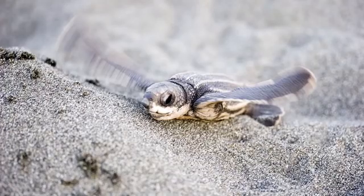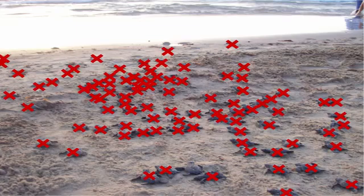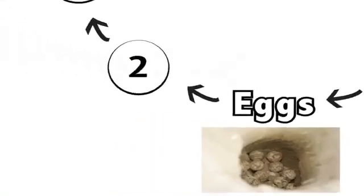While this is cute, don't get too attached, because 99% of these turtles won't make it to adulthood. Almost all will perish in the tough journey ahead.